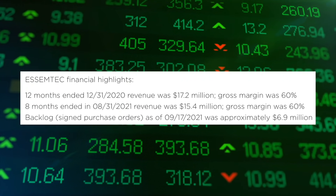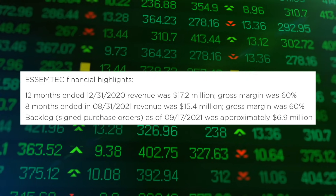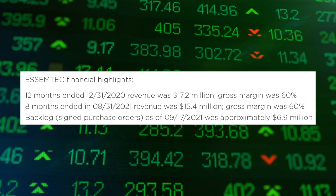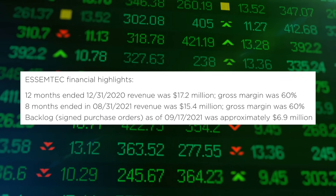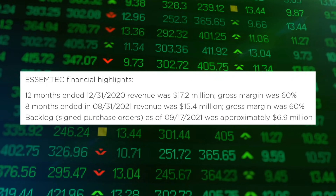Some financial highlights for ASMtech: over the past 12-month period ending December 31st, 2020, revenue was $17.2 million — I'll tell you why that number is fantastic in a second based on how much Nano Dimension is paying for this company. Gross margin was 60% over that period. For the eight months ending August 31st, 2021, revenue was $15.4 million, so they're on pace to exceed last year's numbers, and gross margin was also 60%. They have a backlog of real, signed purchase agreements worth approximately $6.9 million as of September 17th, 2021.